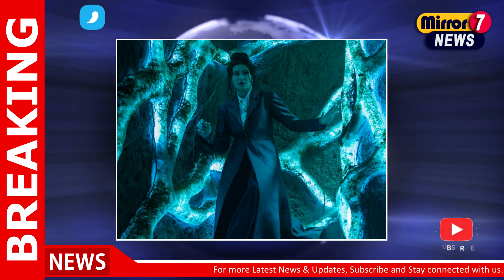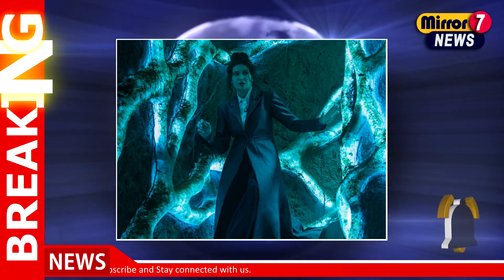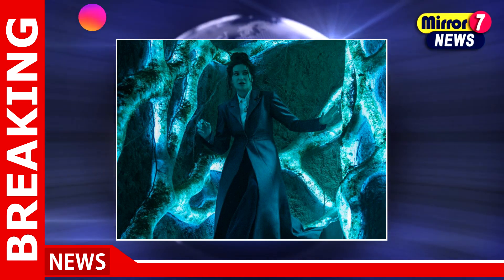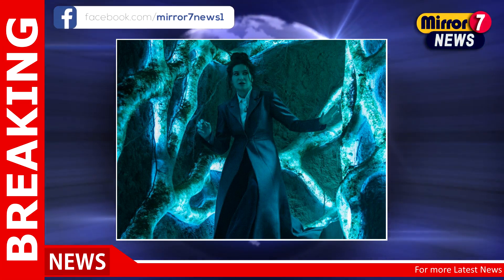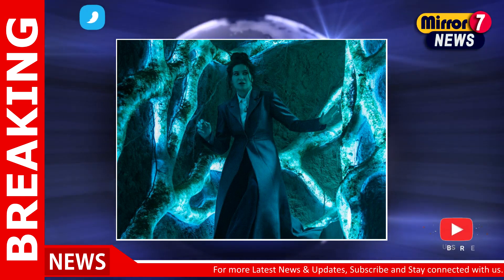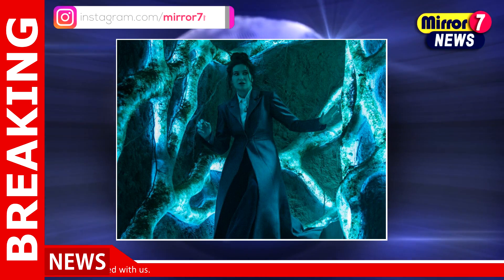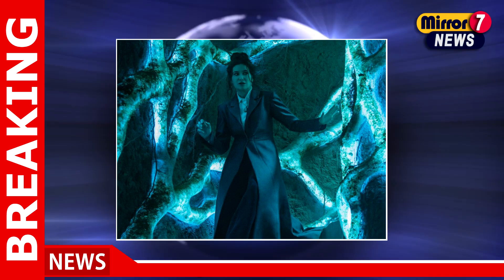During a recent press event, Schaefer, alongside executive producers Mary Livanos and Brad Winderbaum, expressed their enthusiasm for grounding the magical elements in practical effects. They aim to cultivate a sense of immersion that digital effects often struggle to provide. Schaefer's vision was deeply influenced by her love for fantasy classics such as The Neverending Story, Dark Crystal, and Labyrinth, resulting in a rich visual tapestry that resonates with nostalgia while forging a new path within the MCU.